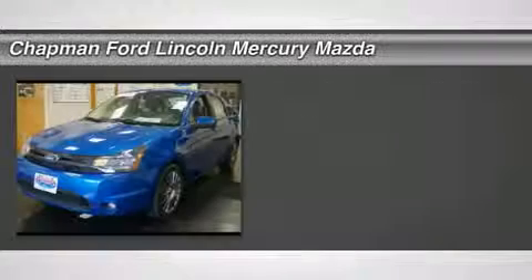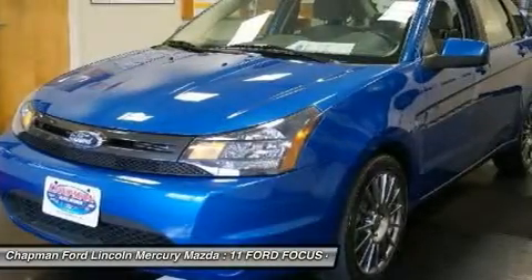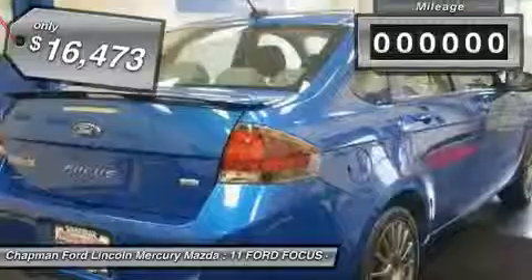Moonroof. Great MPG. Fully loaded. Want to stretch your purchasing power? Well, take a look at this fully loaded 2011 Ford Focus. All the features and options on this great Focus will make you fall in love with driving all over again.